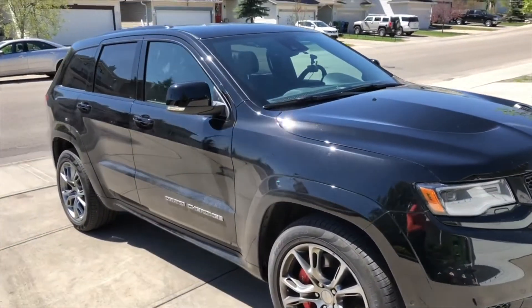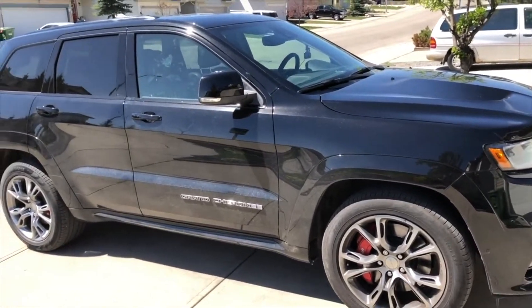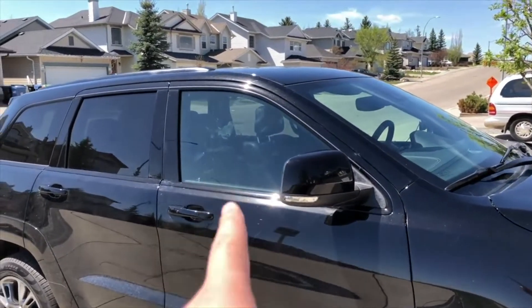In this video I will be taking my 2017 Jeep Grand Cherokee SRT to get the front windows tinted.